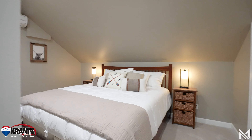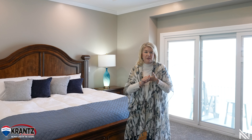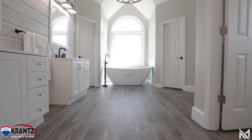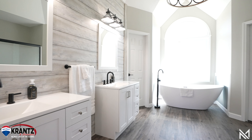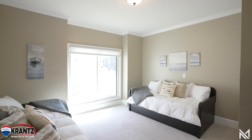I absolutely adore this home as it's over 5,000 square feet, five bedroom, five and a half bath. You have main level living. The homeowners have done many recent updates including this remodeled master bathroom.